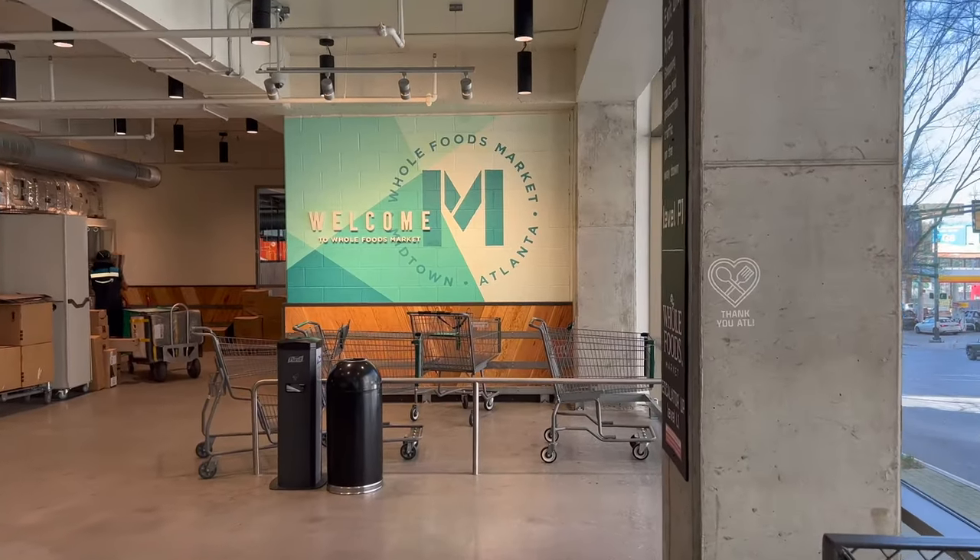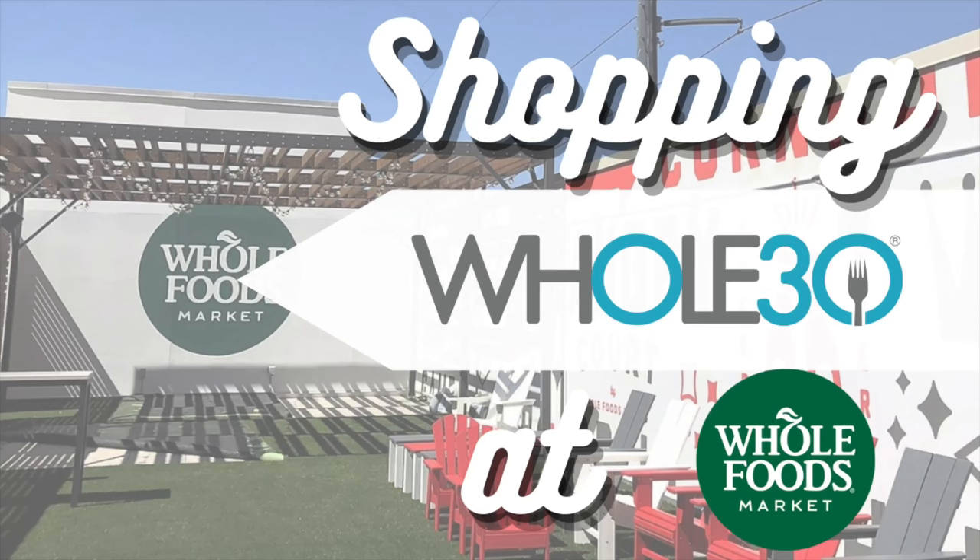I hope y'all have fun shopping at Whole Foods, and be sure to like and subscribe to see more from us here at Whole30.